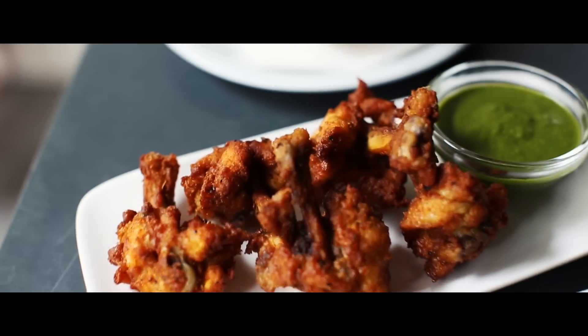These are Kerala chicken lollipops, marinated in Kerala spices and they are served with fresh mint chutney.